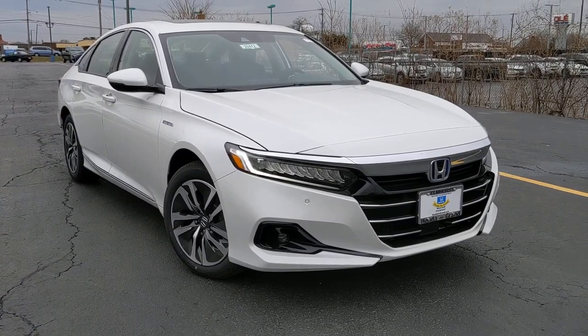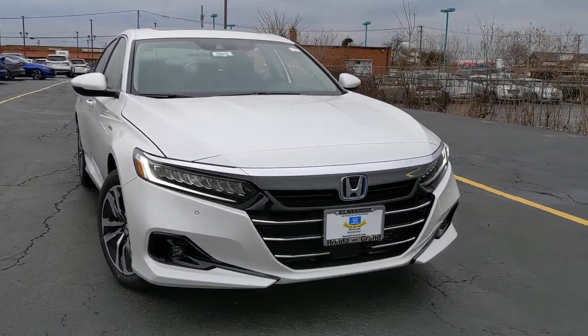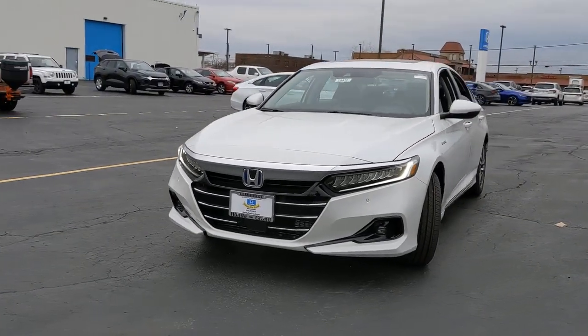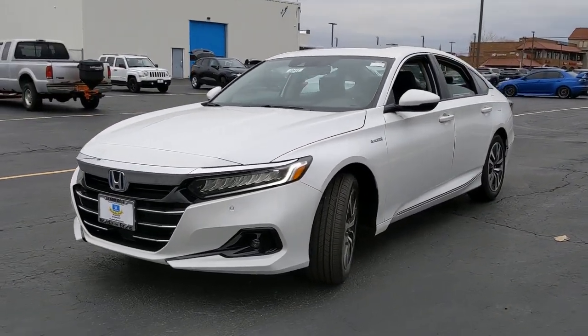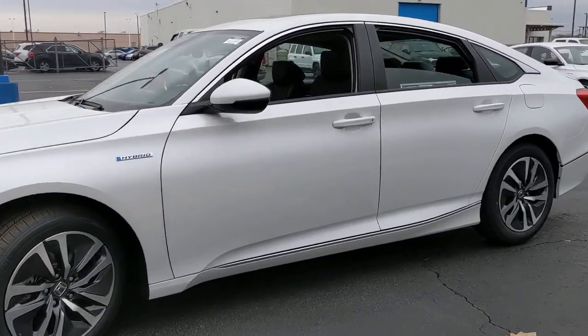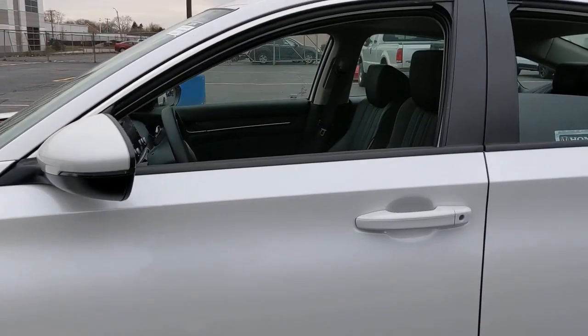Hop into the 2022 Honda Accord. Imagine yourself enfolded in premium style and quality with powerful performance at your fingertips. You can have that and more in the iconic Accord, the bold midsize sedan that never stops striving for excellence.